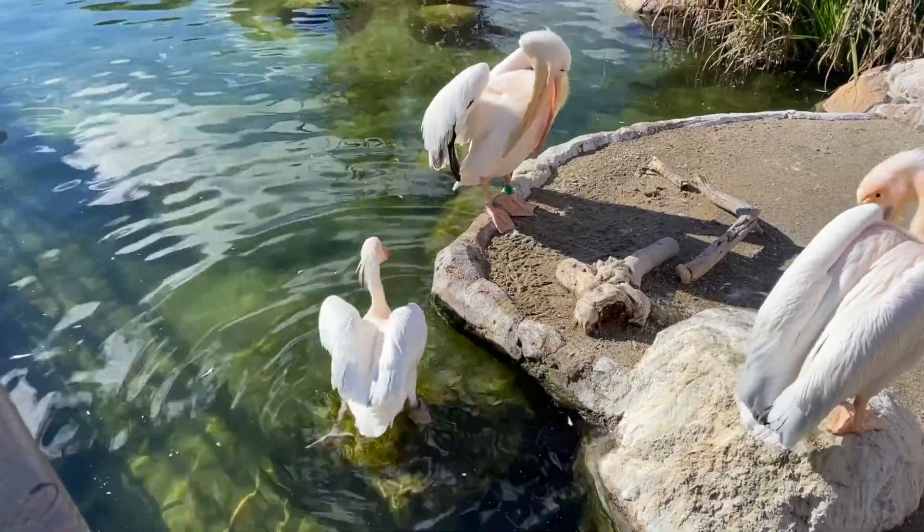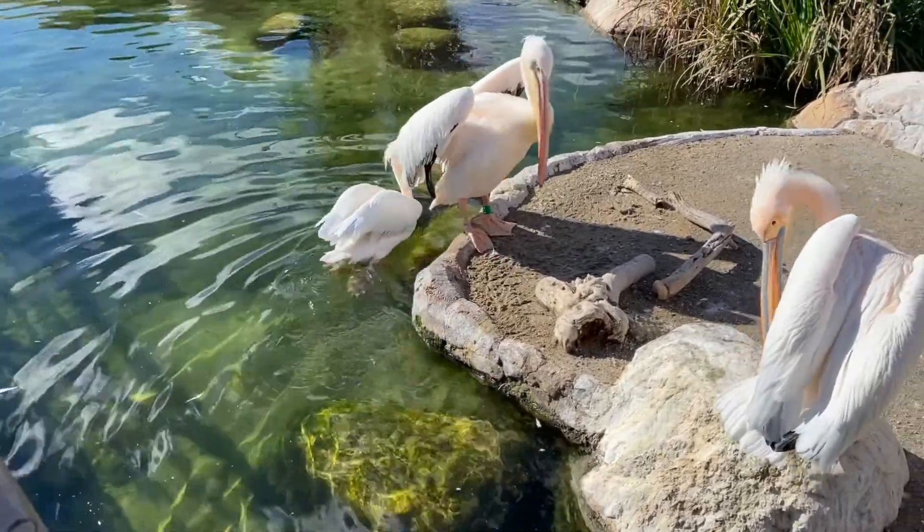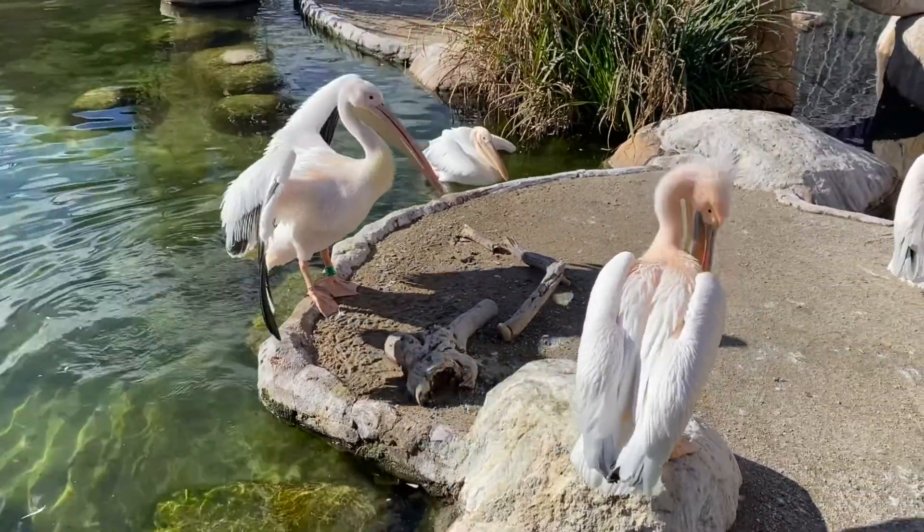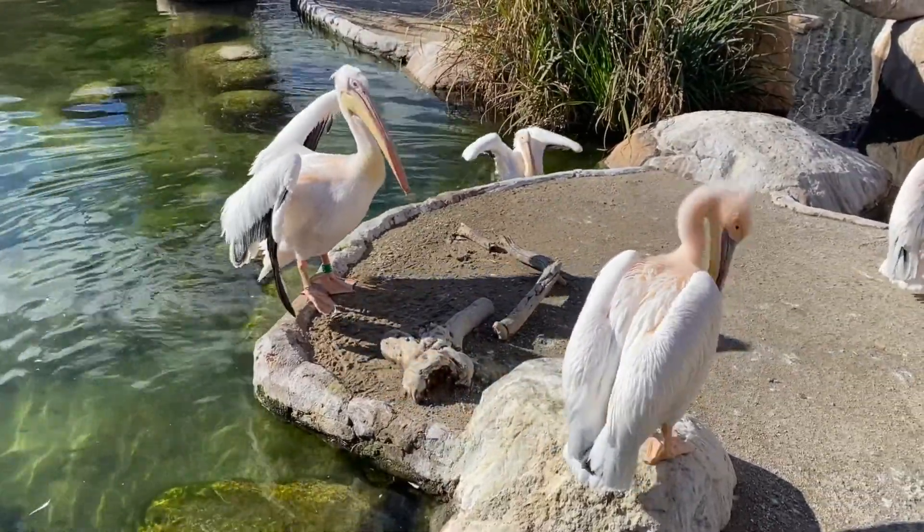It seems our friend is having a bit of a hard time getting on the rocks. He's going to another spot — let's see if this works out. Or maybe it's actually a female or just a youngster.